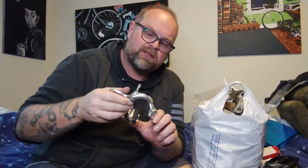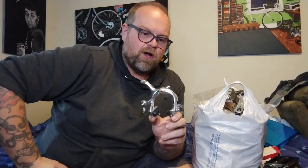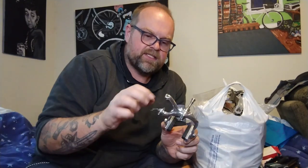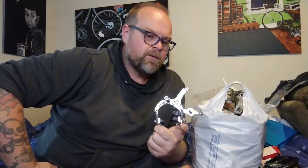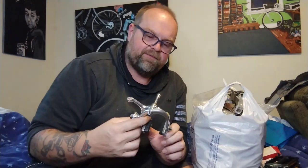Another guy grabbed a bunch of brakes and dug through, and I thought he pulled everything good out — but after he set it down, there was still this nice long-reach front recessed-nut Shimano 600 brake. It's missing all the hardware though — I wonder if he stole it. That's a bit of a bummer, but someone's still gonna want this to clean up their crusty one. I grabbed it — even if I only get five or ten bucks for it, it cost me a buck.